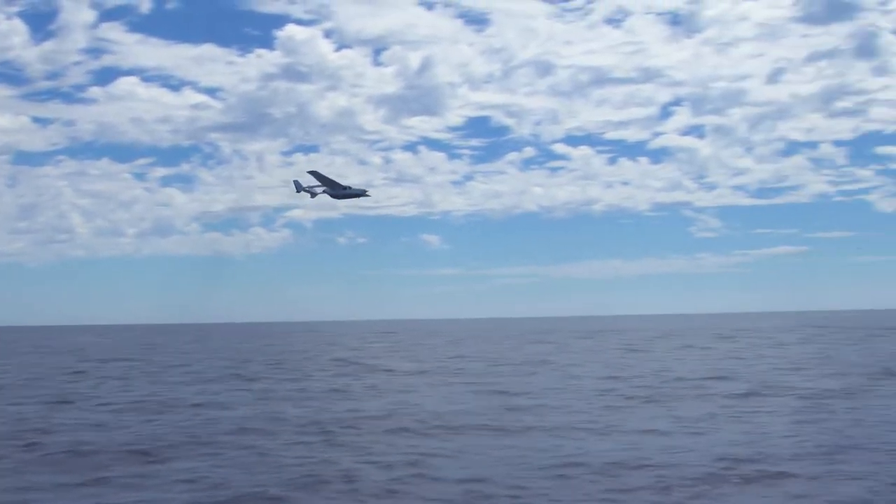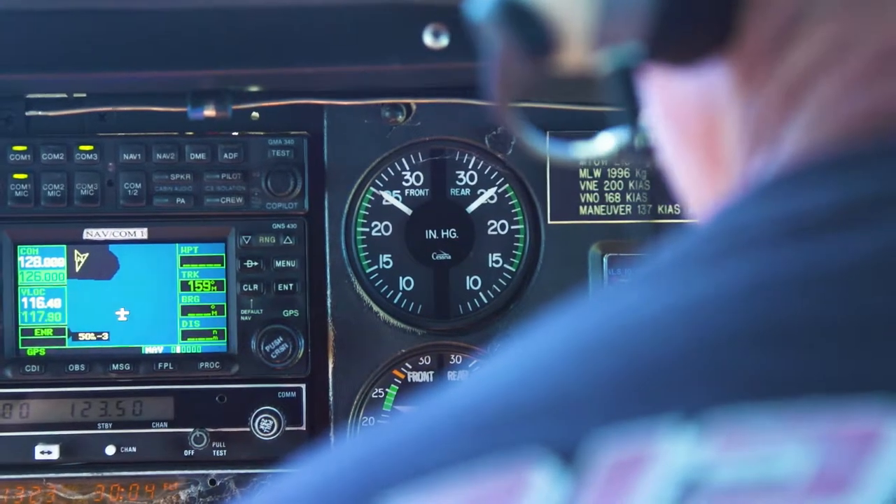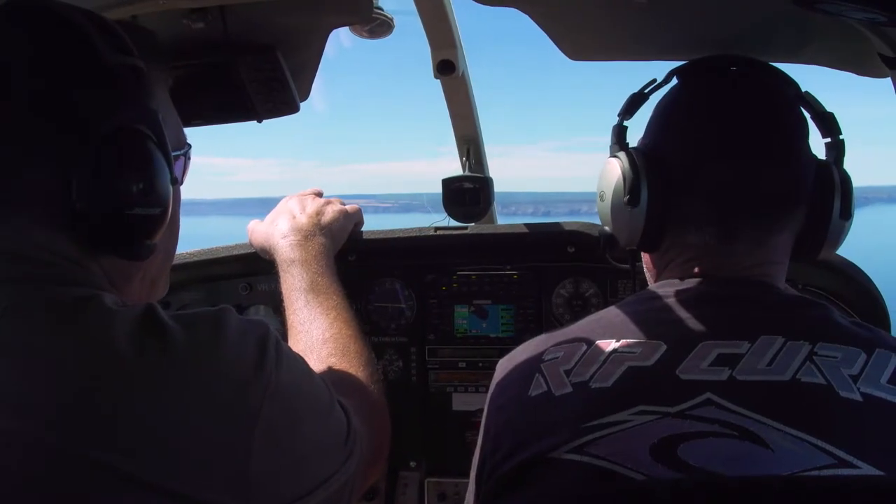The aerial spotting plane normally flies between 900 and 1500 feet, and on a good day they can probably pick fish out 15 miles away.